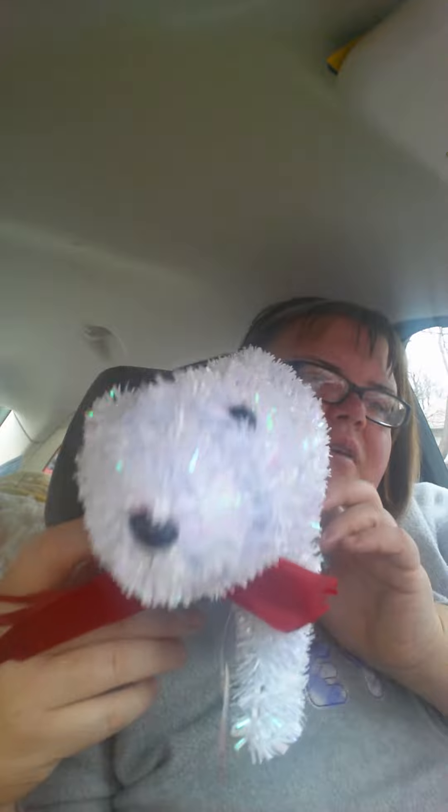I got some Christmas stuff. Here's my little bear. He was 60% off. So there he is — he even has a little tush, but it's kind of hard to see. Isn't he beautiful? He is just so pretty.